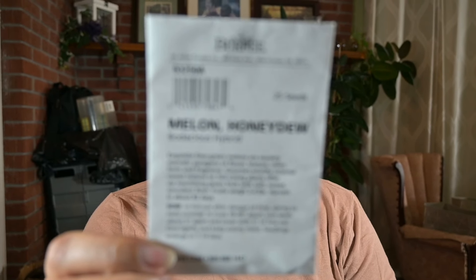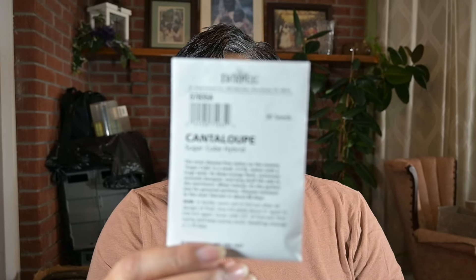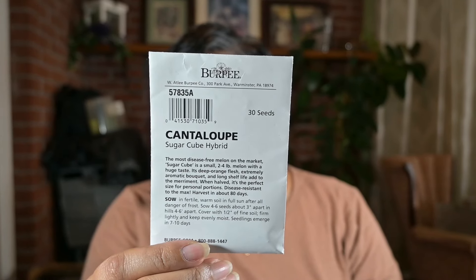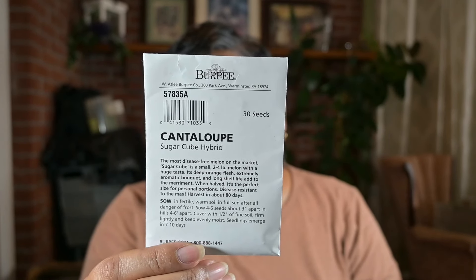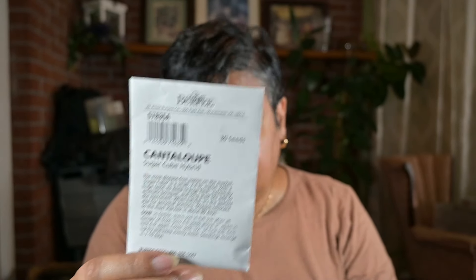I also want to try growing honeydew melons this year. And cantaloupe — it's a Sugar Cube cantaloupe. I grew it last year and it was really, really sweet, and we really liked it.